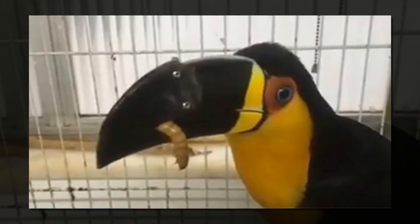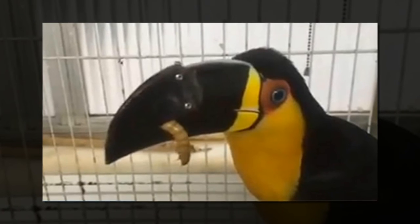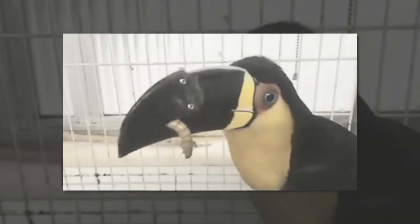It's not known how Tita lost part of her bill — it could have been an accident in the wild or through mistreatment by wildlife smugglers. The bird will spend the rest of her life in the safety of an animal sanctuary.